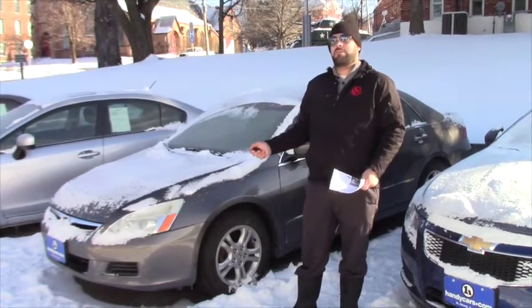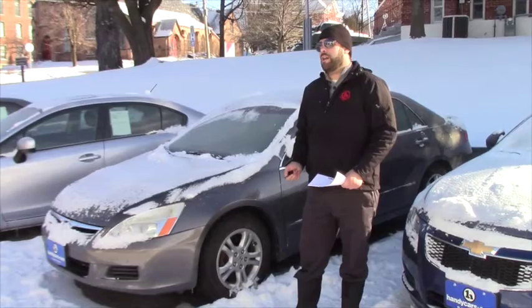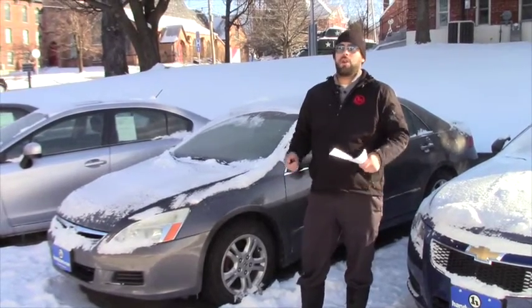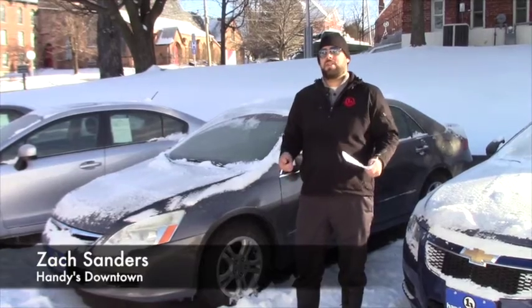We do also have probably about four or five different Accords on the lot. I do have Subaru Imprezas, Toyota Corollas and Camrys that also fit into the price range of the car you were looking for.